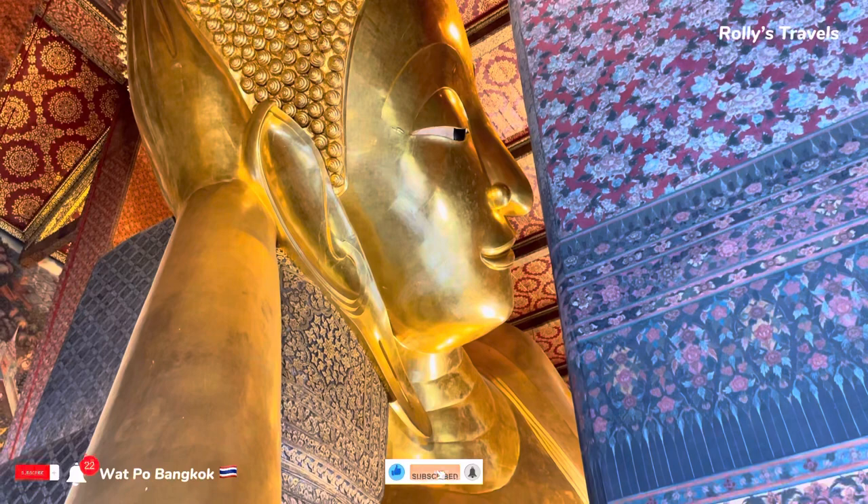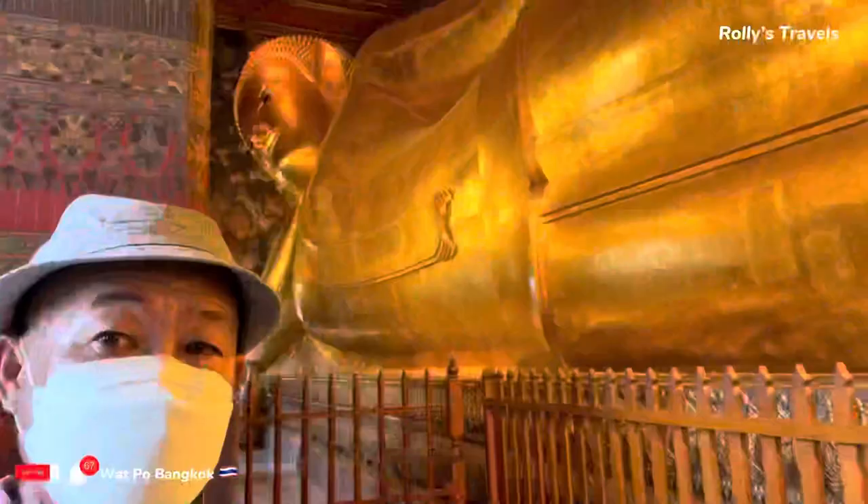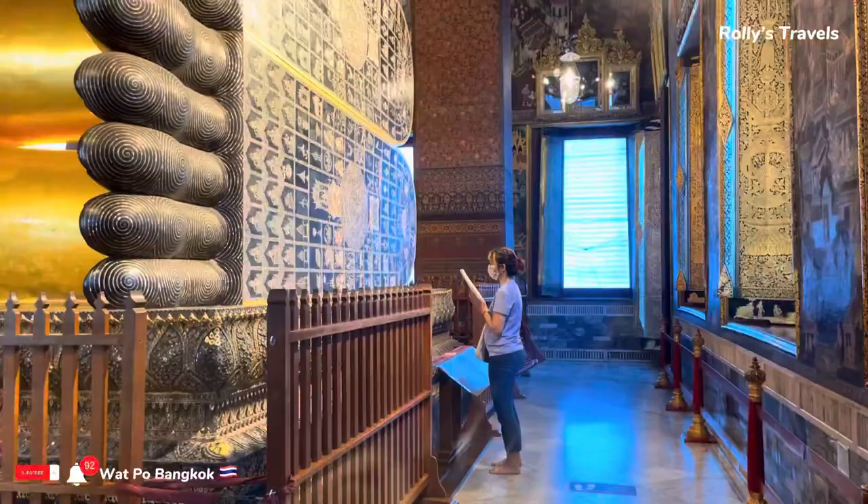The main attraction is the largest reclining Buddha in Bangkok — a massive 46 meters long and 15 meters high. It is a remarkable golden-plated Buddha image. The statue is said to symbolize the passing of Lord Buddha to Nirvana.